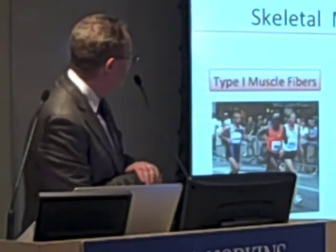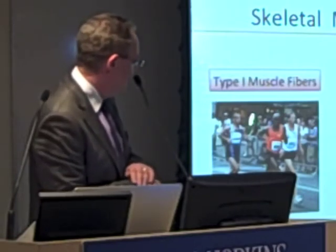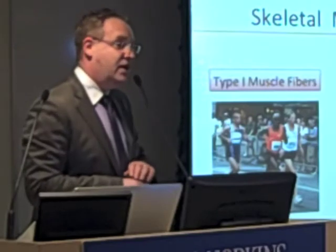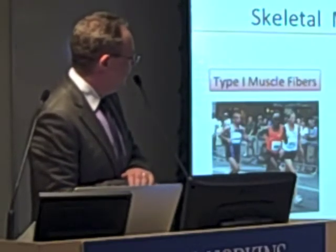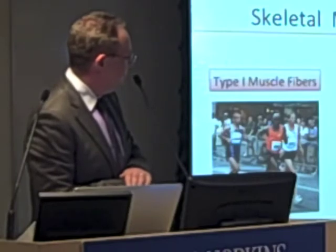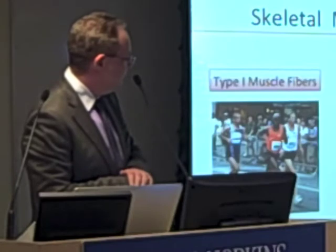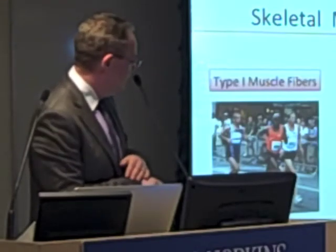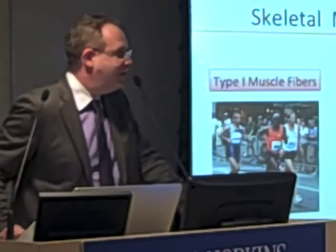A little bit of background. There are two types of muscle fibers we all have. Type 1 muscle fibers are the ones marathon runners have, because they need a lot of endurance exercise. Type 2 muscle fibers are the fibers which people like Arnold Schwarzenegger have most of — they're important for strength exercise. People like me are somewhere in the middle, without much of either, but enough of both to keep going.